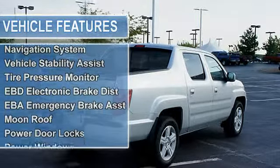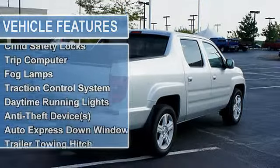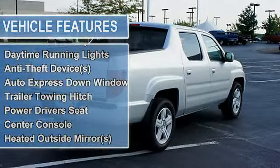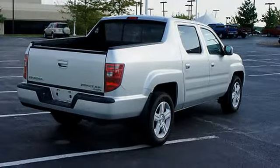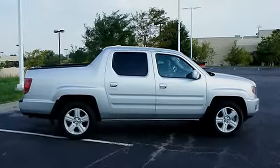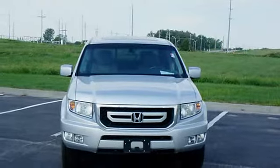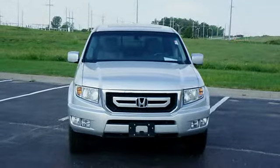Vehicle stability assist, tire pressure monitor, EBD electronic brake distribution, EBA emergency brake assist, moonroof, power door locks, power windows, tachometer, cruise control, bucket seats, child safety locks, trip computer, fog lamps, traction control system, daytime running lights, anti-theft device.